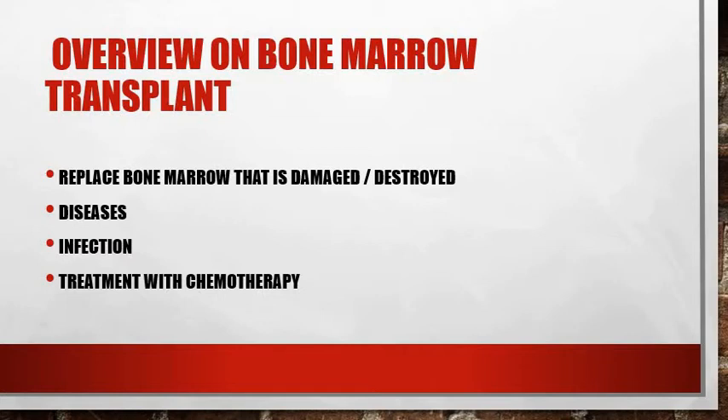A bone marrow transplant is also called a stem cell transplant or hematopoietic stem cell transplant. It is a medical procedure performed to replace the bone marrow that has been damaged or destroyed by disease, infection, or chemotherapy. Bone marrow transplant is performed using stem cells from either bone marrow, blood, or umbilical cord. This procedure involves transplanting blood stem cells which travel to the bone marrow where they produce new blood cells and promote growth of new marrow.